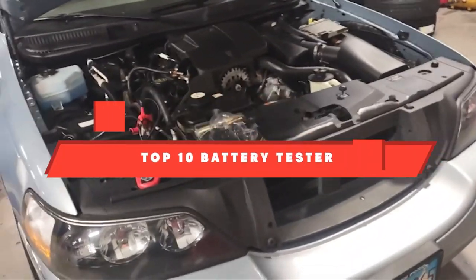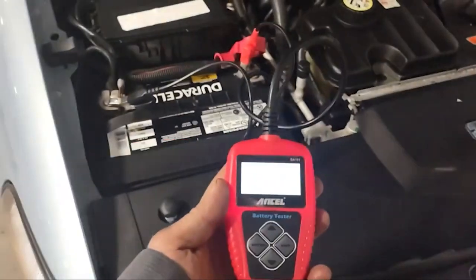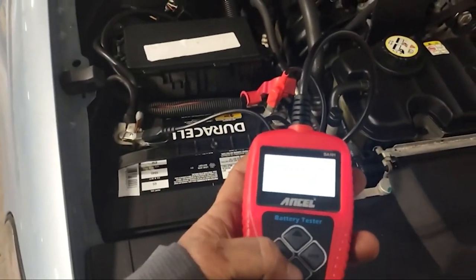If you're looking for the best battery tester, here's a list you must see. We made this list based on our personal preference and sorted it based on their features, prices, quality, durability, and reputation of the manufacturers and customer feedback. We've also included options for every type of customer. So let's get started.